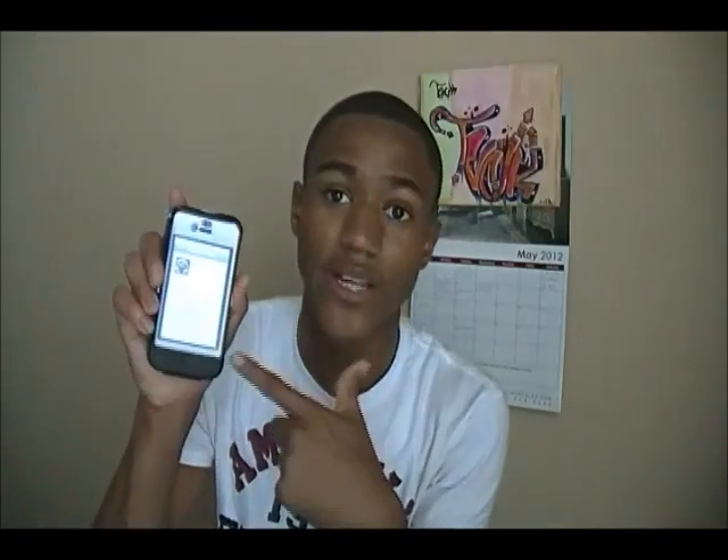It also fixes an issue where an 'unable to purchase' alert could be displayed after a successful purchase. So if you went to the App Store, bought an app, and got an 'unable to purchase' message even though you already bought it, this is supposed to fix that. Let's download this and find out — let me know in the comments about it too.